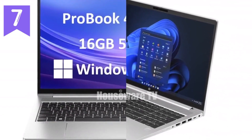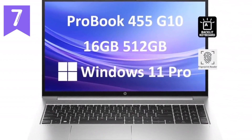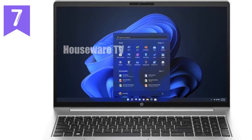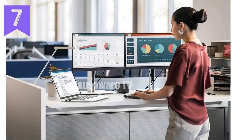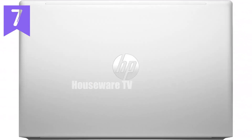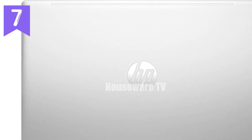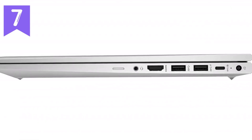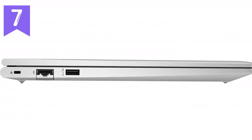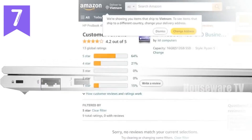The long battery life of up to 14.5 hours is perfect for those who are constantly on the go, providing all-day productivity without needing to search for a power outlet. Running on Windows 11 Pro, the ProBook 455 G10 offers a modern and secure operating system that is ideal for professional environments. The OS brings a refreshed interface and new productivity features, making it a versatile choice for a wide range of tasks.